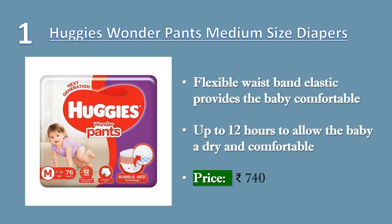Bubblewala Huggies absorbs wetness for up to 12 hours to allow the baby a dry and comfortable sleep overnight. The 3D bubble bed traps waste matter like runny poo to keep the surface of the diaper unbelievably dry. The super-flexible waistband elastic provides the baby with a comfortable fit and adapts to the baby's movements. Price 740 rupees.